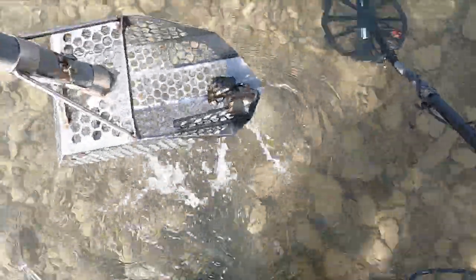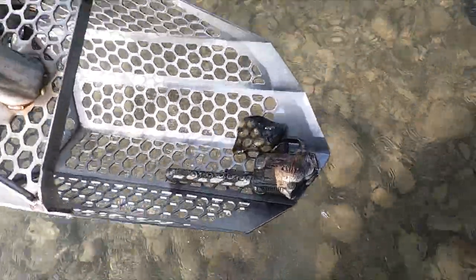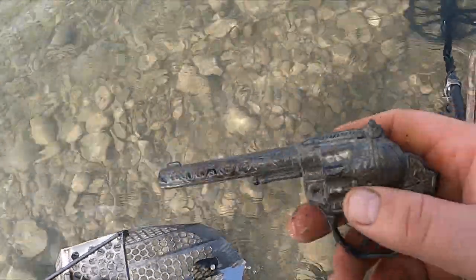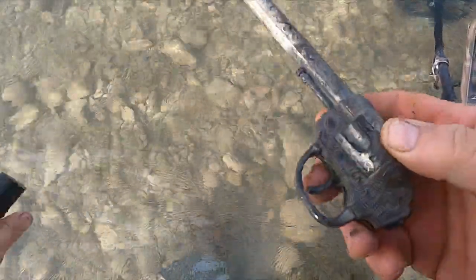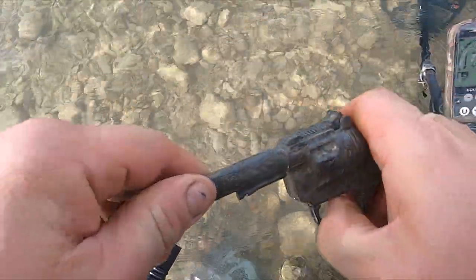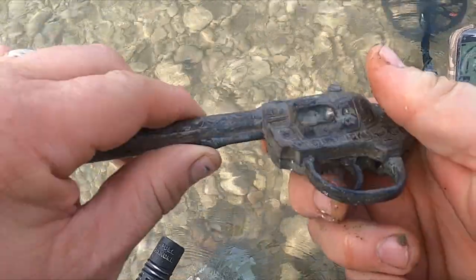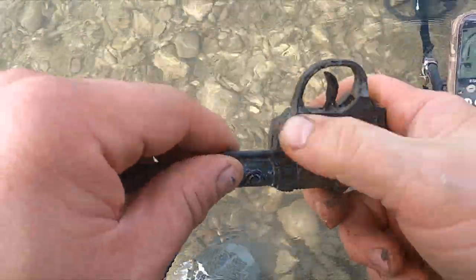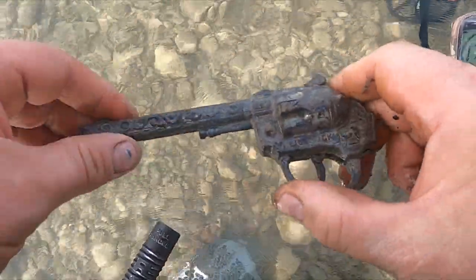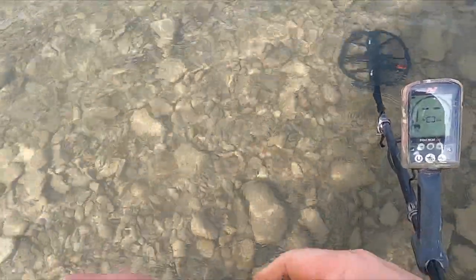Right here in the water, it's my first target. Look, that was screaming at me - big buck. Very cool, that's most of the cap gun.